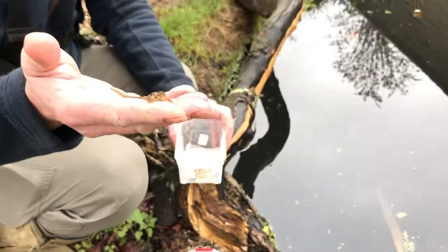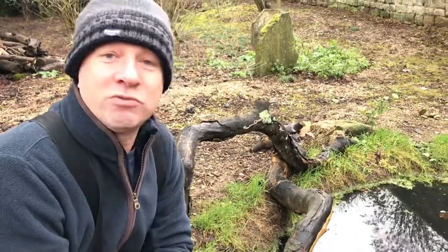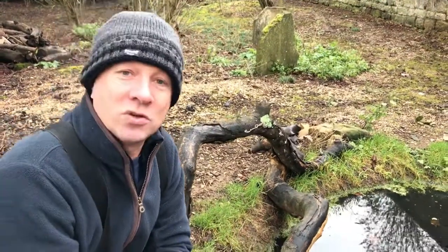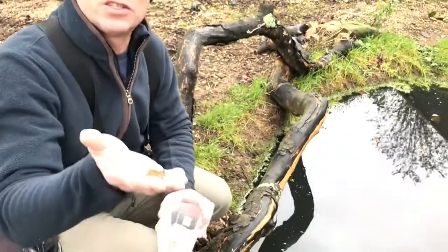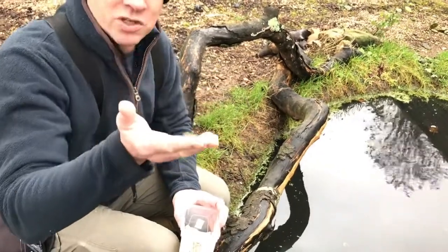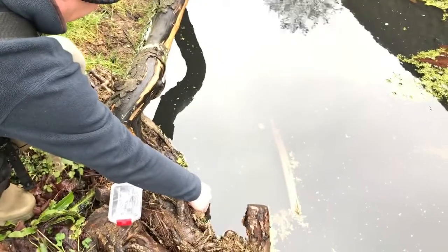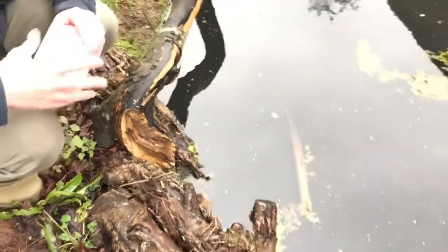One thing interesting about newts: they return to the pond they hatched in and they return to their breeding ponds year on year. But if you take them from a pond a reasonable distance away and put them in another pond, they'll return there year on year - they won't be lost or try to find the pond they came from. So we know this will work. He's got no chance of breeding where he was, so he's got a more 50-50 chance here.